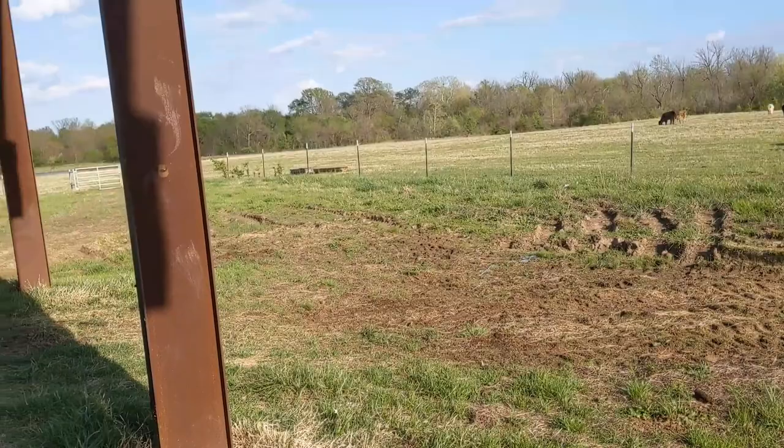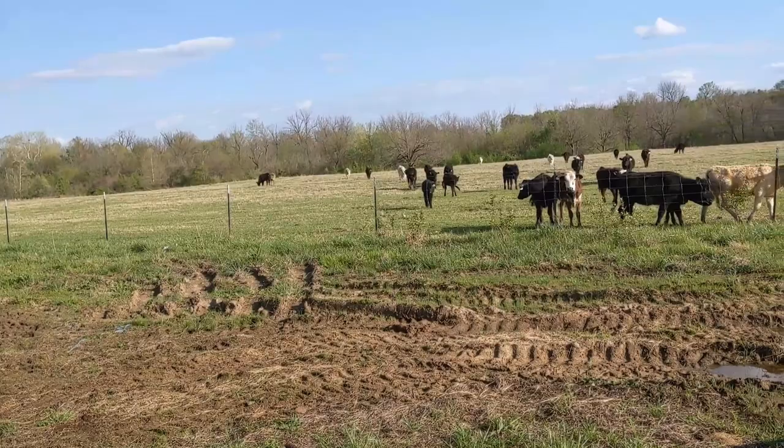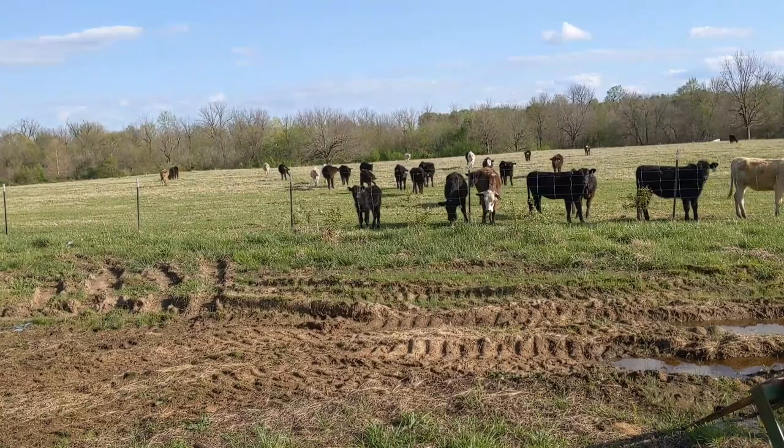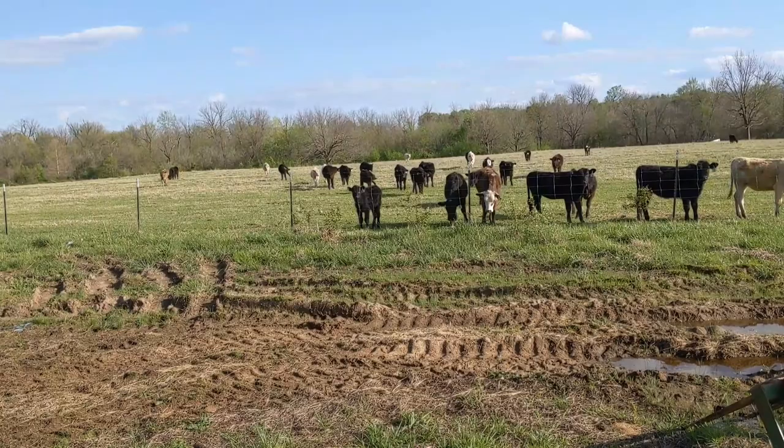Time to go do some chores and check on the herd — still got some pinkeye out here, still fighting that. Probably going to have to work them all through the chute tomorrow. Anyway, that's the bat house video — thanks for watching, and we'll see you next time.